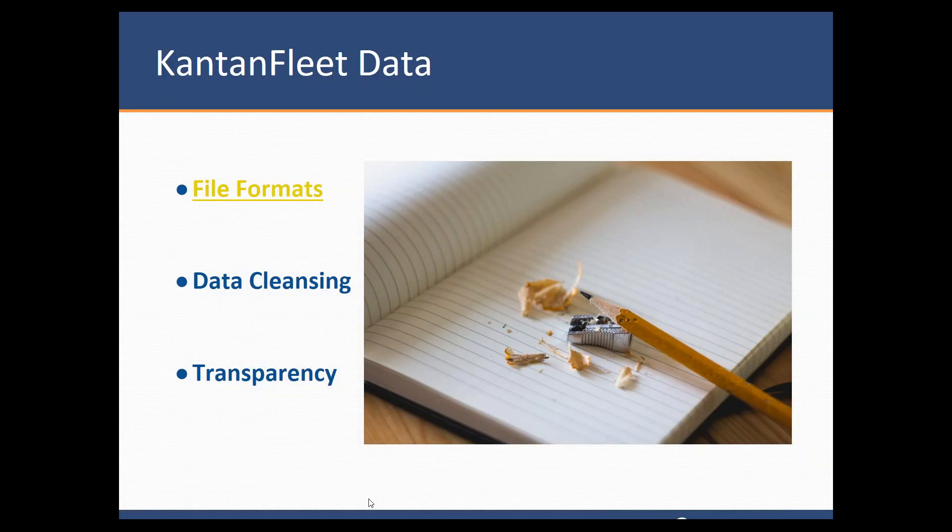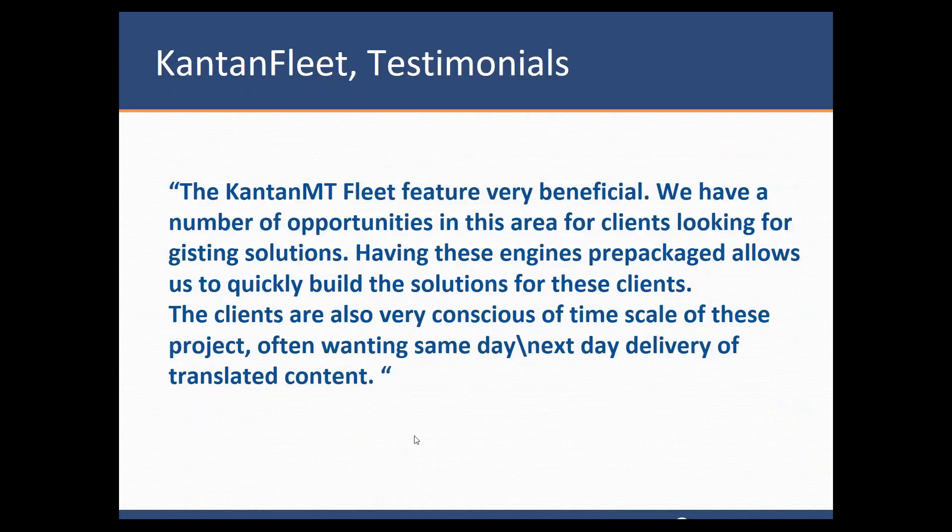Back over to Laura. Even though this feature is quite new, we have clients who are already using it and finding it beneficial. This is one example of somebody who is using it.